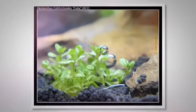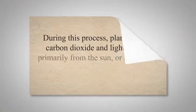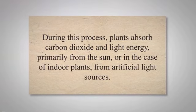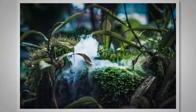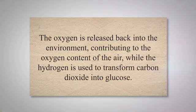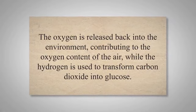Photosynthesis is a remarkable process that underpins the survival of plants and is instrumental in producing oxygen. During this process, plants absorb carbon dioxide and light energy, primarily from the sun, or in the case of indoor plants, from artificial light sources. This absorbed light energy is used to split water molecules into hydrogen and oxygen. The oxygen is released back into the environment, contributing to the oxygen content of the air, while the hydrogen is used to transform carbon dioxide into glucose.